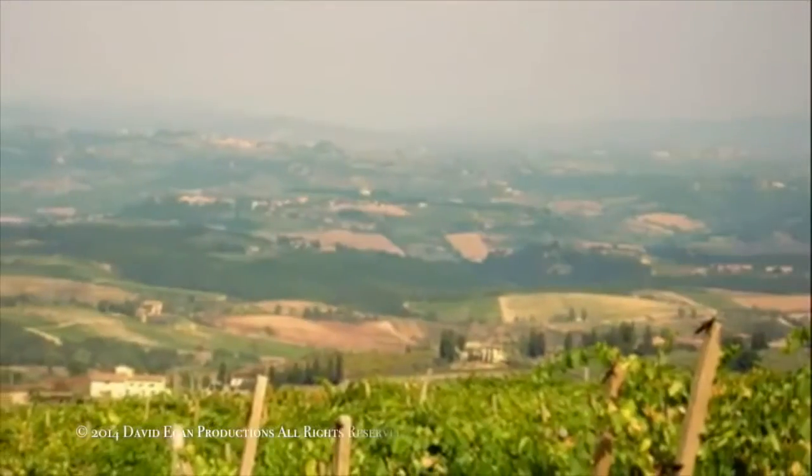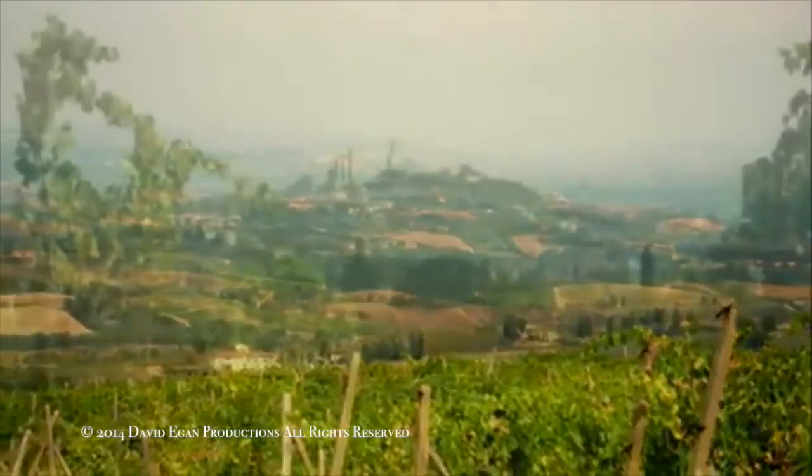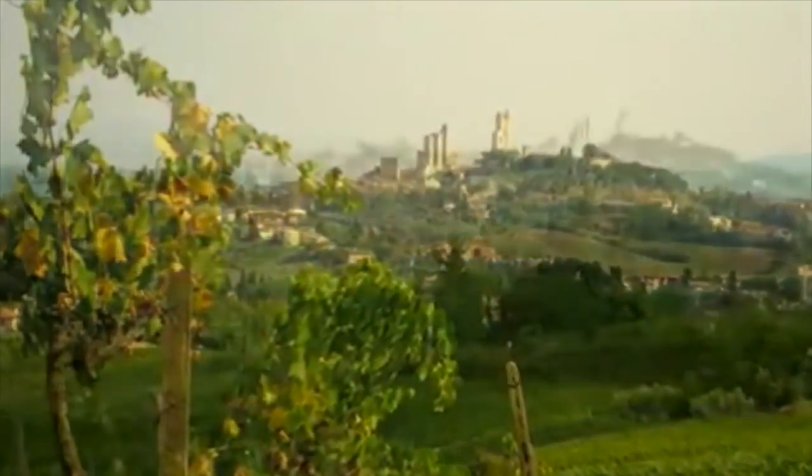The Roman house is a perfect example of the many advances made in technology and architecture during the Roman Republic, as well as how spirituality affected the people during that time period.